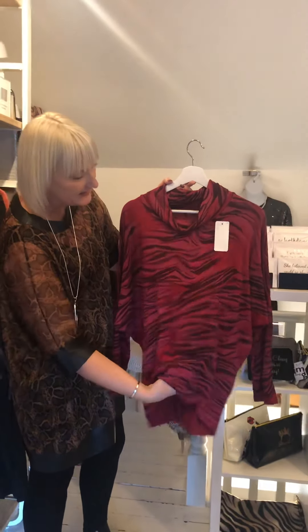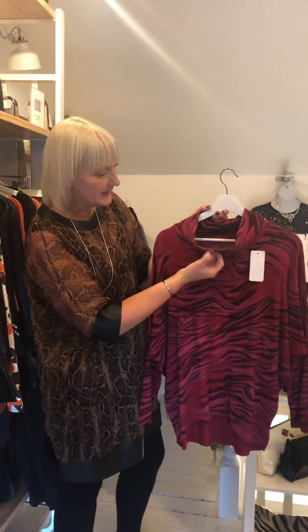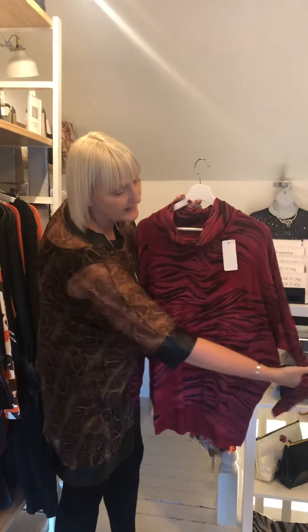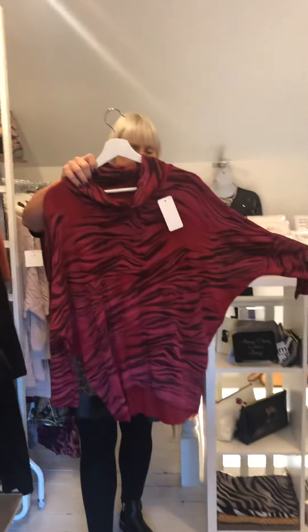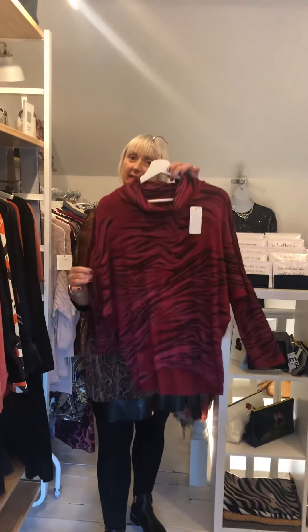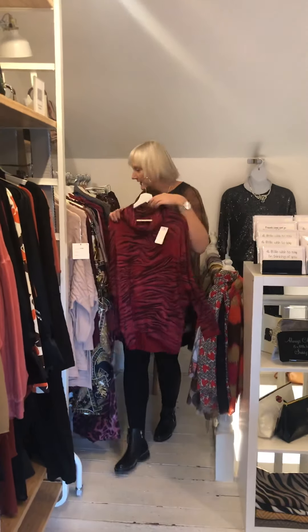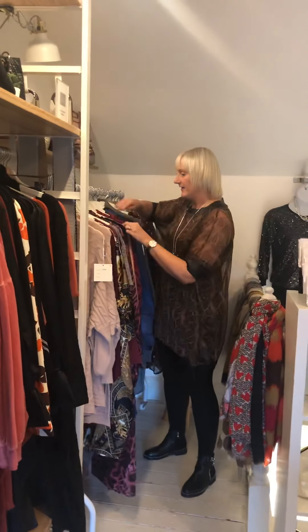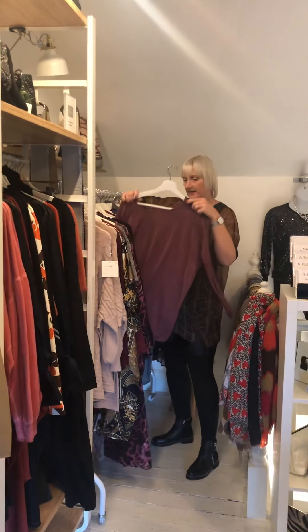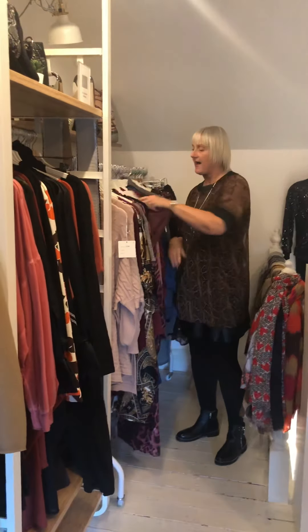We've got a zebra print on this one — a tea-weight lightweight material with a little bit of a slouch or cowl neck that you can turn up and down. It has the back wing and dips a little bit down the back and up at the front. These are £22. The deep burgundy wine red is starting to come through — the rust has been so strong but we've started to filter it through in this lovely colour because we've been asked for it.